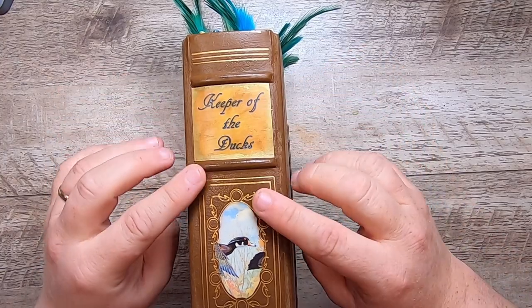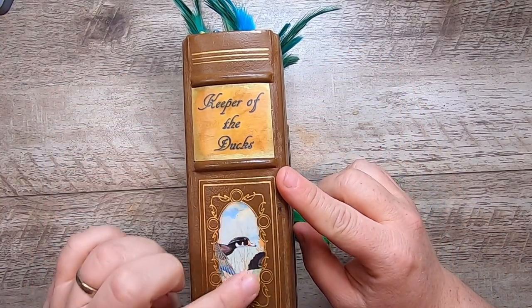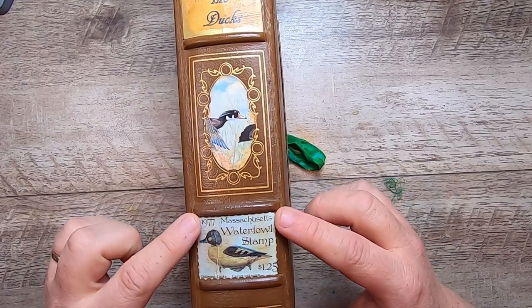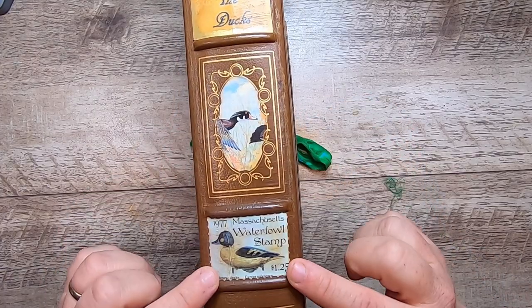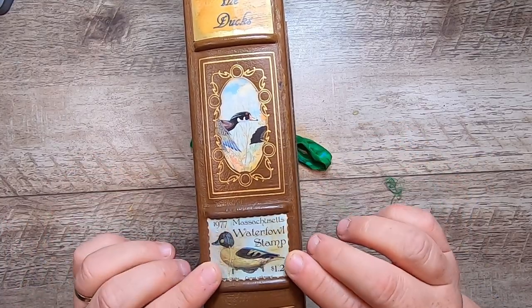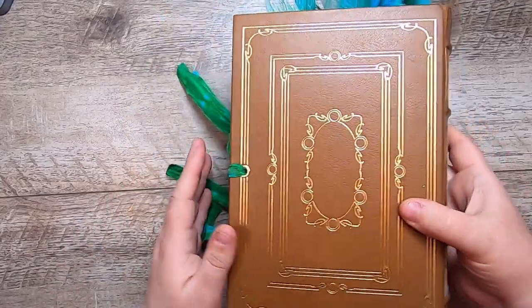I made this 'Keeper of the Ducks' label and then created this cut out of a painting of ducks, and added this little 1977 Massachusetts Waterfowl stamp from the stamps book — a stamp created by the artist. I created some faux little folds in it and inked it up to give a little bit of age to the book.